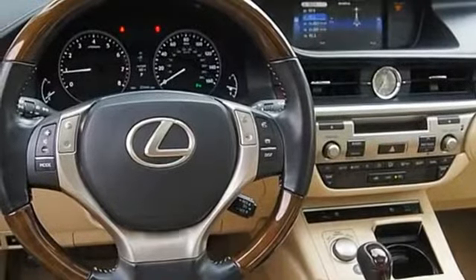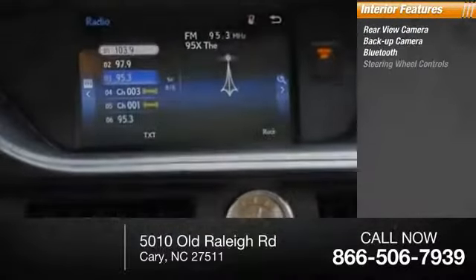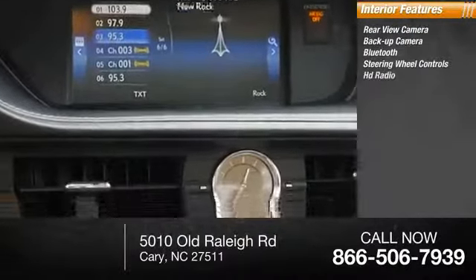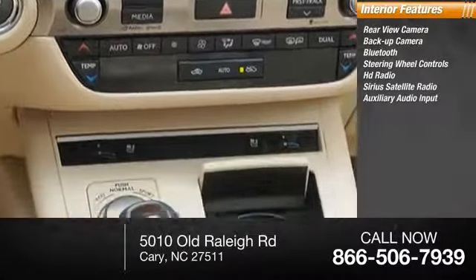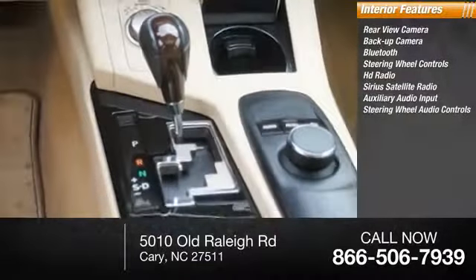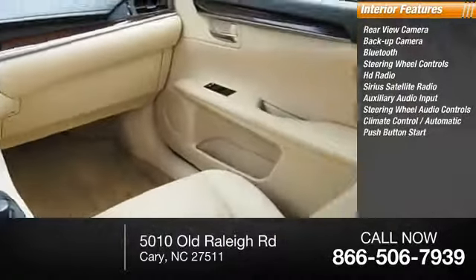Inside you'll find a rear view backup camera, Bluetooth, steering wheel controls, HD radio, Sirius satellite radio, auxiliary audio input, steering wheel audio controls, climate control, and automatic push-button start. Searching for a dependable vehicle that looks great too? You found it.